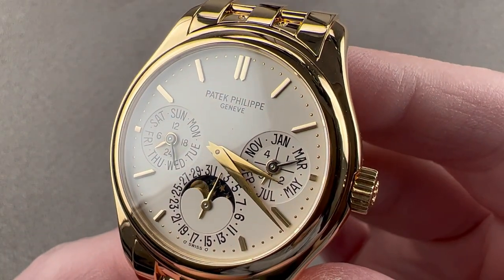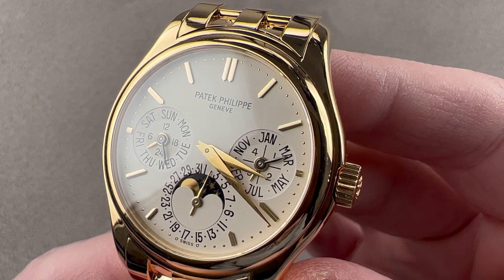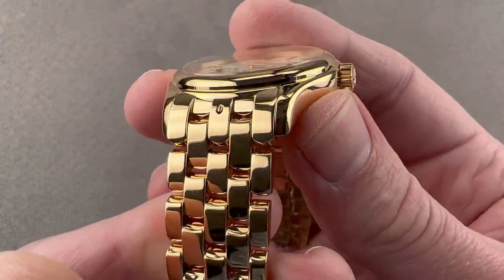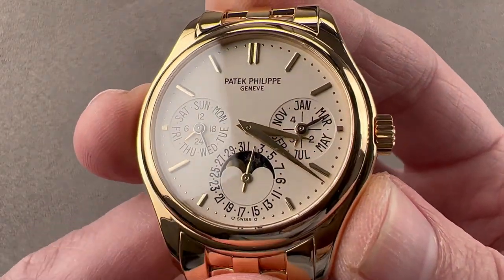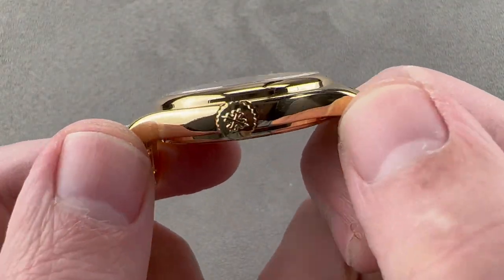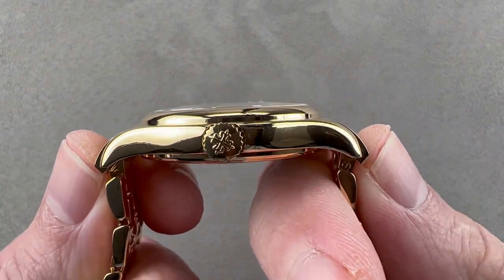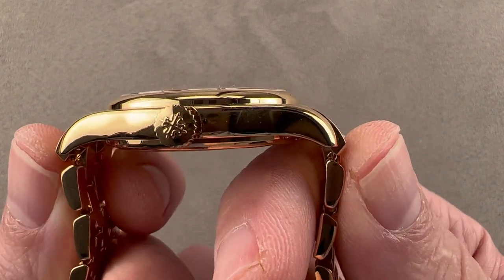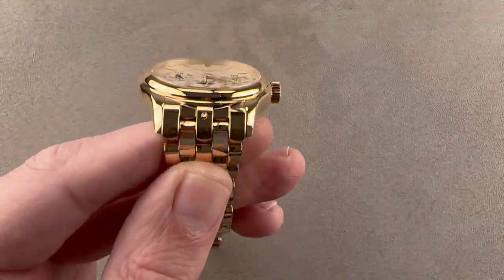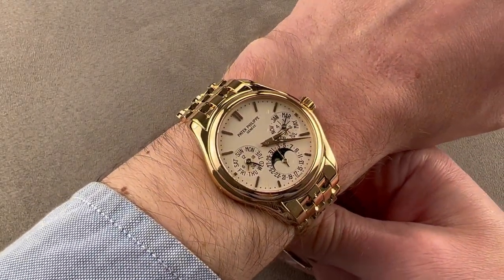Today we're discussing the Patek Philippe 5136/1J-001, a 37mm automatic winding yellow gold perpetual calendar on full factory bracelet. The model is 37mm in diameter by 10.1mm thick. From lug to lug the case measures 44.4mm, and end link to end link it is 47mm with a 19mm spacing between the lugs. This model was introduced in 2003 and discontinued in approximately 2008.